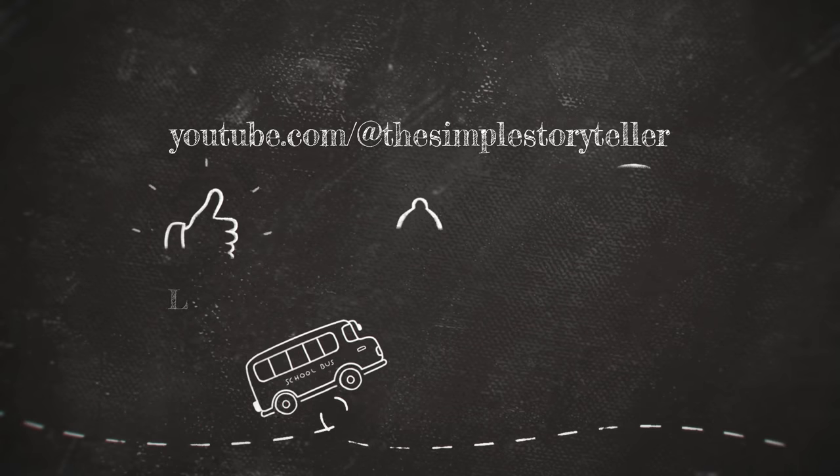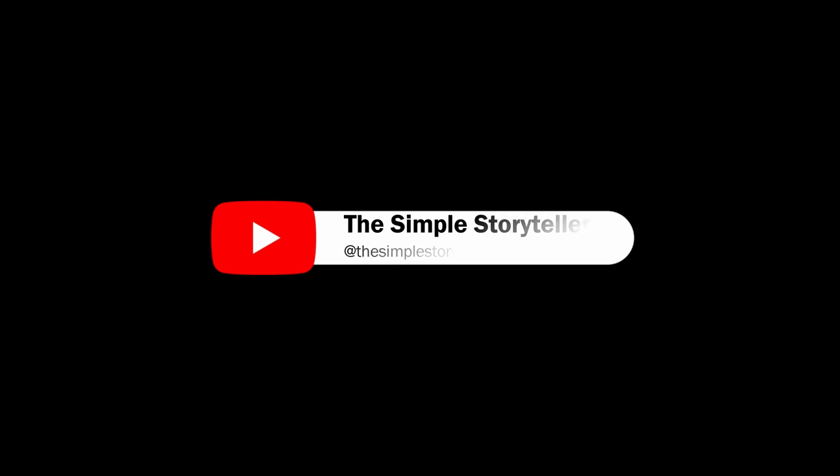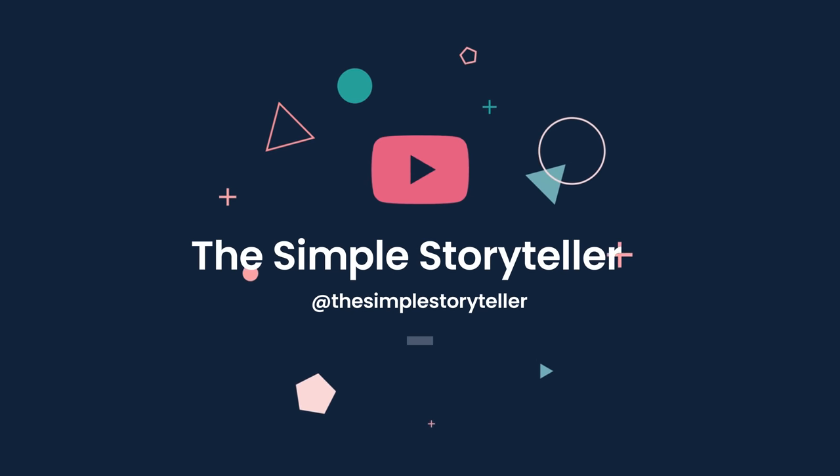Thank you for watching. If you like this video, do give it a thumbs up and subscribe for future content. Subscribing to any channel is free for you and it helps content creators like us in a big way. Till then, have a nice day and take care.